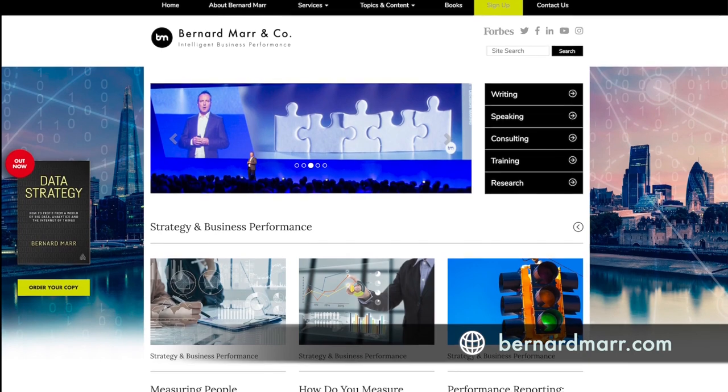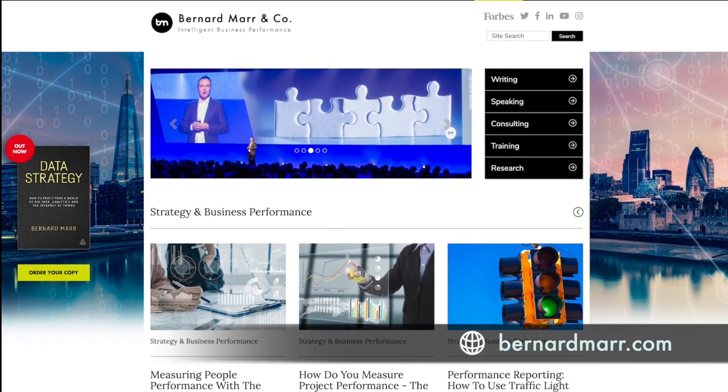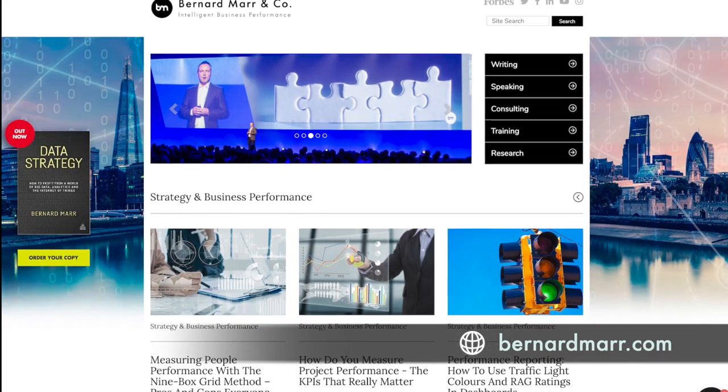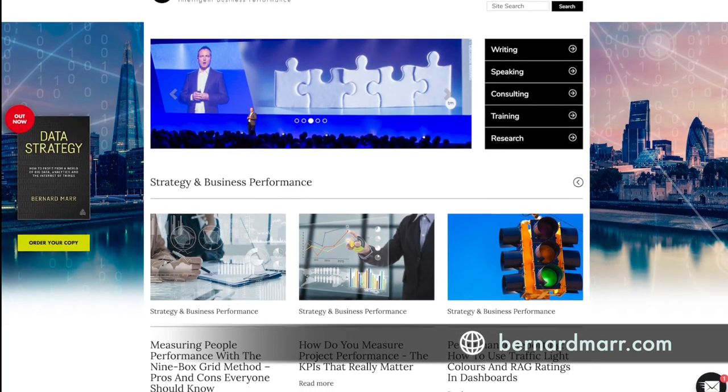So those are 10 amazing examples of how artificial intelligence is used in your everyday life. If you would like to learn more, head to my website at bernardmarr.com where you can find tons of articles, white papers, and videos that will give you a lot more insights into real-world case studies and examples.